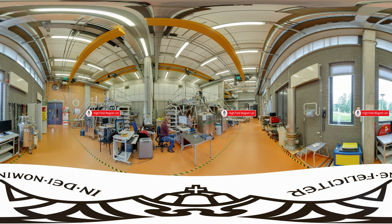This is the High Field Magnet Laboratory, a lab that houses some of the world's strongest magnets. People from around the world come here to carry out research. One of the lab's highlights was the 2010 Nobel Prize for Physics, awarded to Andrei Geim and Konstantin Novoselov, who conducted a large part of their research here.